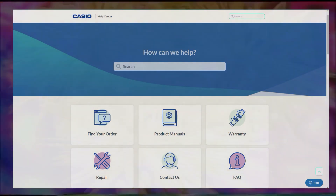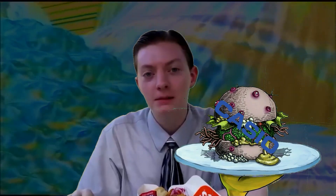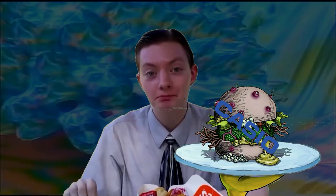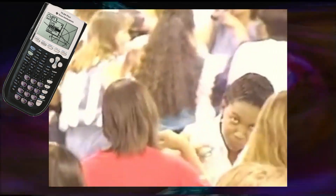I could only find manuals, guides, and how-to videos on Casio's website. So given the strong relationship Texas Instruments has built with school systems around the country, they hold about 90% of the market share in the handheld graphing calculator industry.